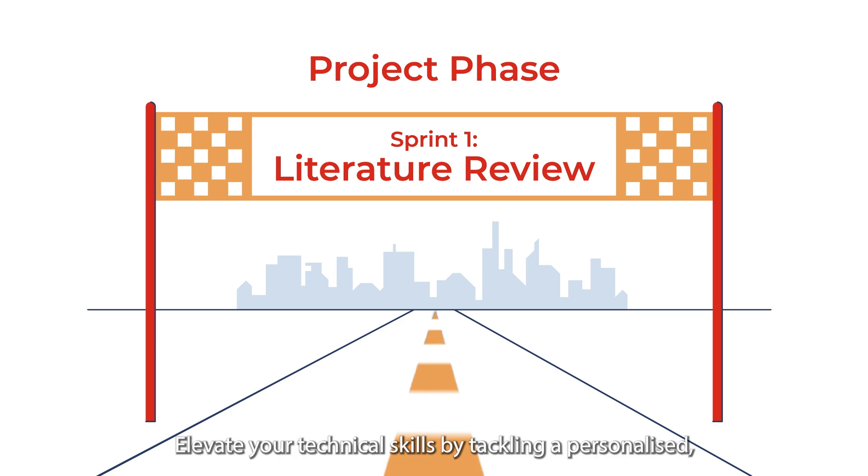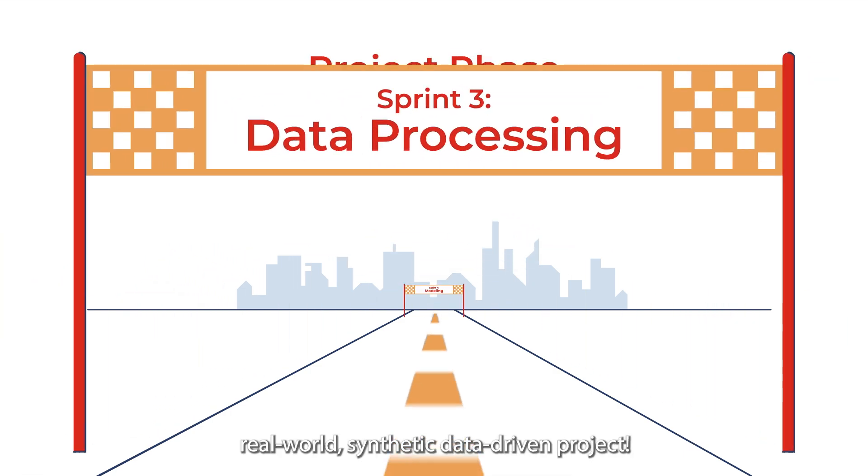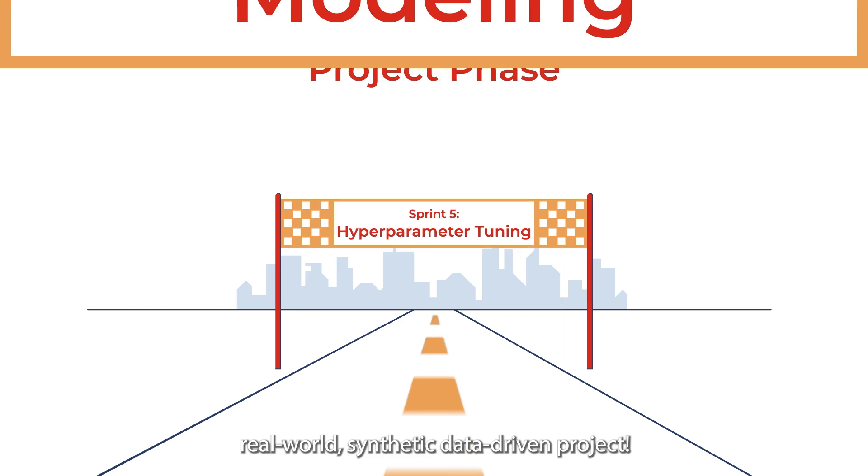The project phase: elevate your technical skills by tackling a personalized, real-world, synthetic, data-driven project.